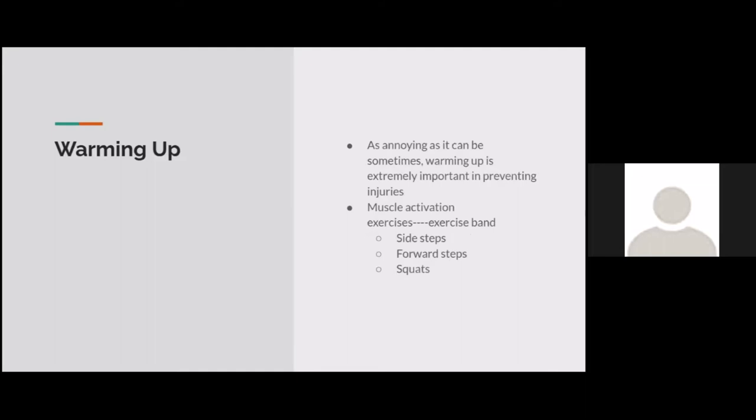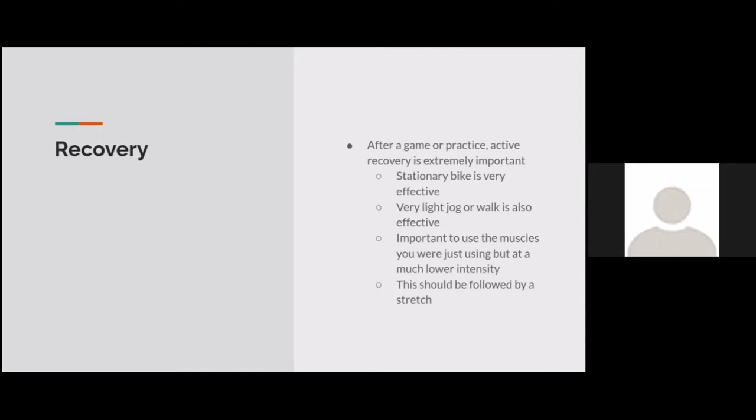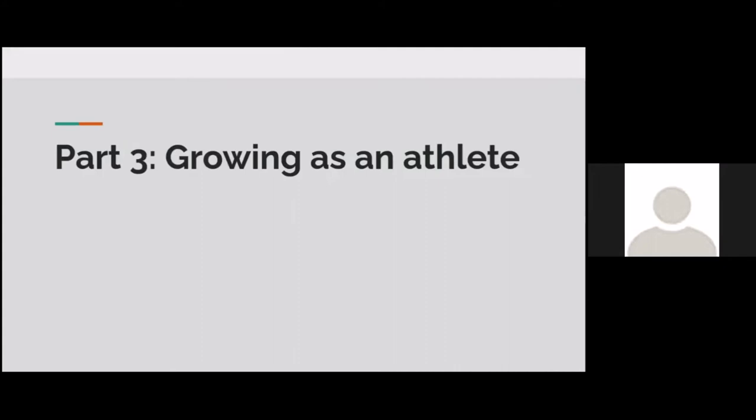Warming up is extremely important. The best way is a stationary bike, but most people don't have access to one. Going for a light jog is good, as are muscle activation exercises using an exercise band — doing side steps, forward steps, and squats. Recovery is also super important. Again, a stationary bike is most effective, but a light jog or walk works. The most important thing for recovery is using the muscles you were just using at a much lower intensity, and you always want to wrap up with a good stretch.